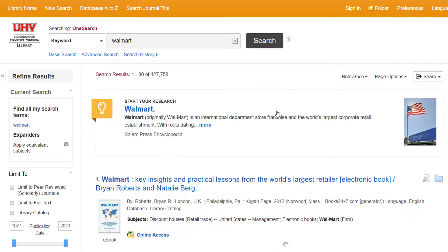If you are off campus, you will be required to log in at this point with your JAG Space credentials if you're a UHV student, or your Pirate Portal login if you're a Victoria College student.